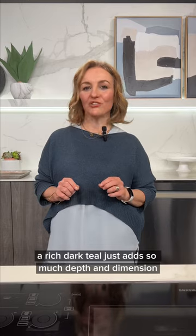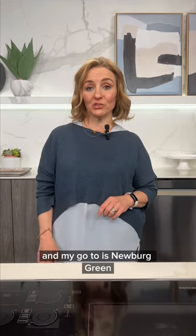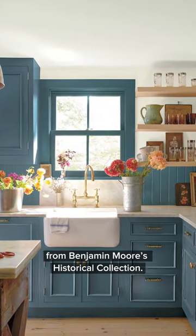And finally, a rich dark teal just adds so much depth and dimension, and my go-to is Newburg Green from Benjamin Moore's historical collection.